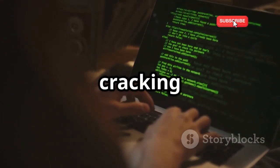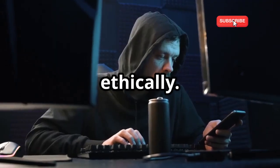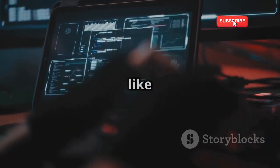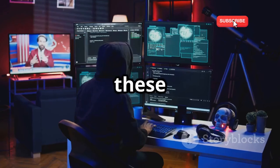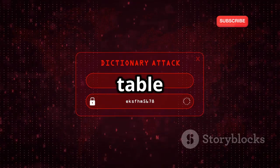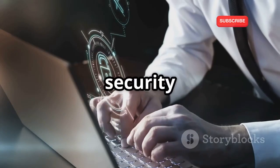Let's kick things off with cracking passwords. The keyword here is ethically — learn how to ethically crack passwords and understand vulnerabilities. We'll explore tools like Hashcat and John the Ripper, and get hands-on experience with brute force, dictionary, and rainbow table attacks. By the end, you'll understand password security and how to improve it.